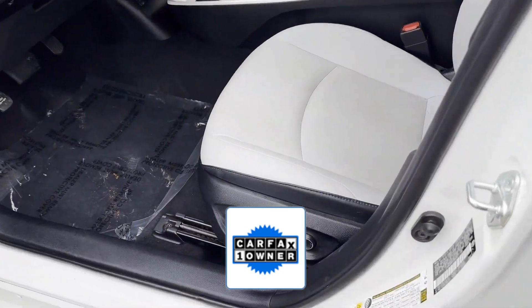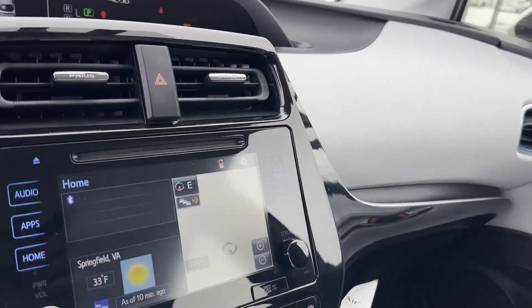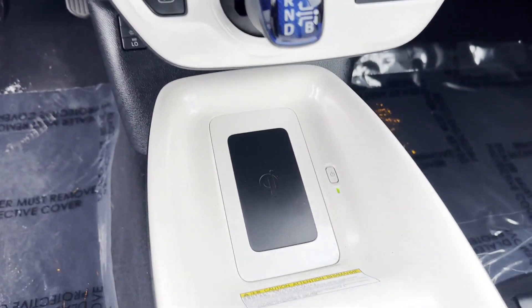As a Carfax one-owner vehicle, enjoy extra advantages such as having less normal wear and tear. Come in now, this vehicle is ready for immediate delivery.